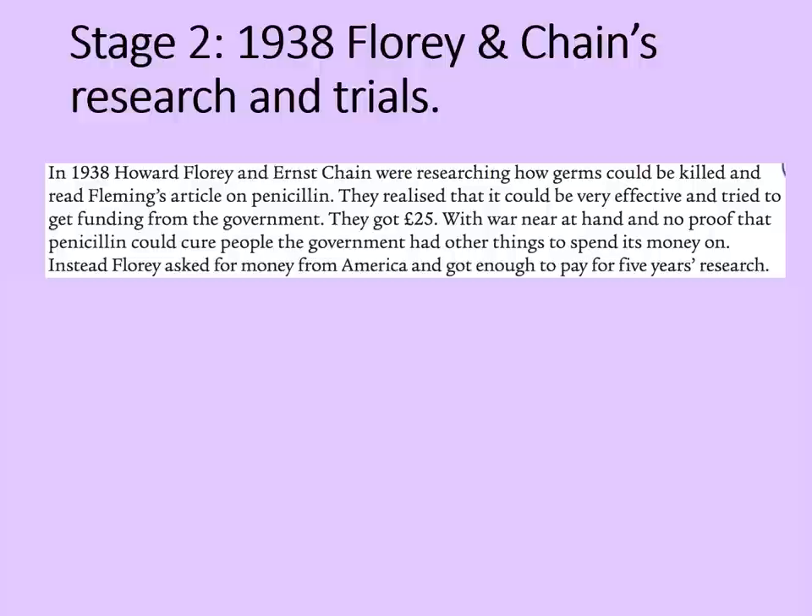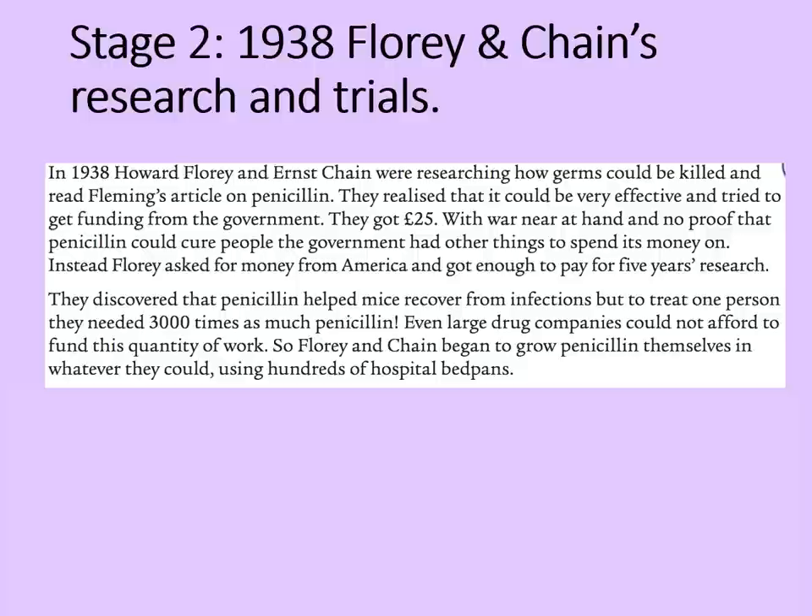Instead, Florey asked for money from America, and he got enough to pay for five years' research. They discovered that penicillin helped mice recover from infections, but to treat one person they needed 3,000 times as much penicillin. Even large drug companies could not afford to fund this quantity of work, so Florey and Chain began to grow penicillin themselves in whatever they could, using hundreds of hospital bedpans.